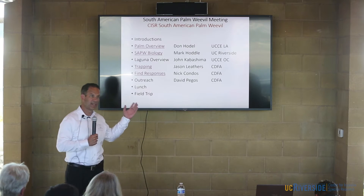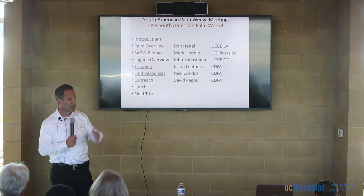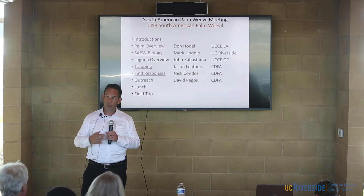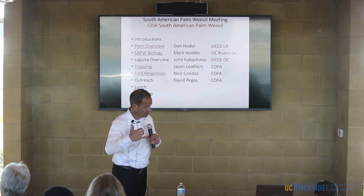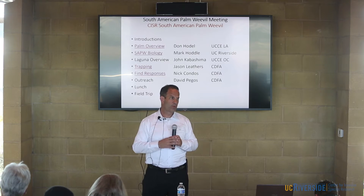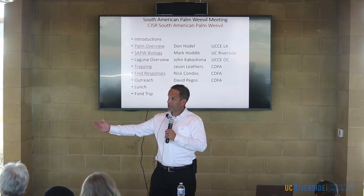If you are finding any sightings or know folks who have, please ask them to Google Mark's website so they can report that information. As Dr. Leather said, we're also doing an official survey. Potentially, if we get Farm Bill funding, we would do a survey to figure out where that leading edge is. We really want to see where you all as a group would like to go.